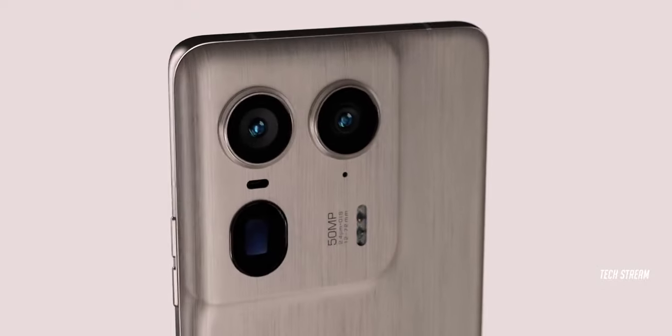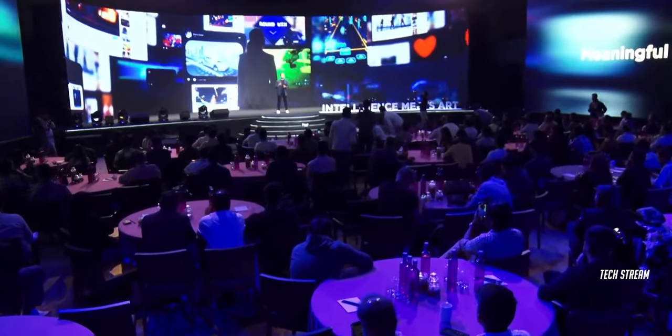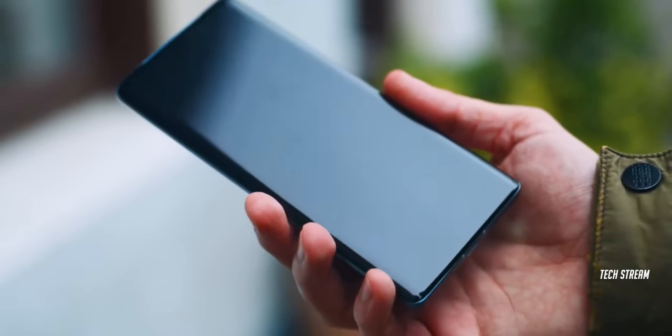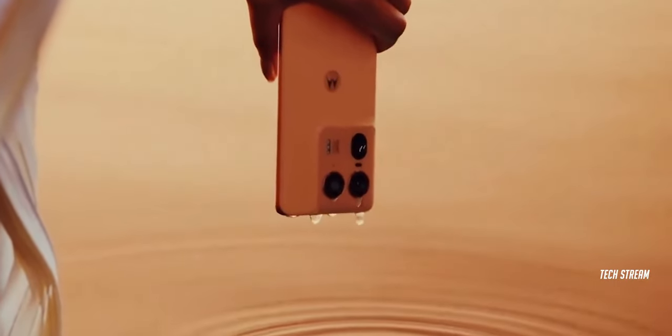We have already seen how the phone looks, and I must say Motorola has taken a new approach for the Ultra design. But the question is when this phone is going to launch. Unfortunately, Motorola has not even hinted at the launch date for the Ultra phone. However, according to reports, Motorola is set to unveil the H50 Ultra near the end of June or early July.